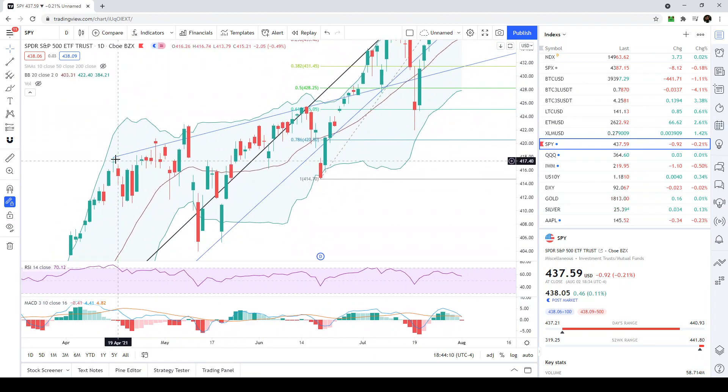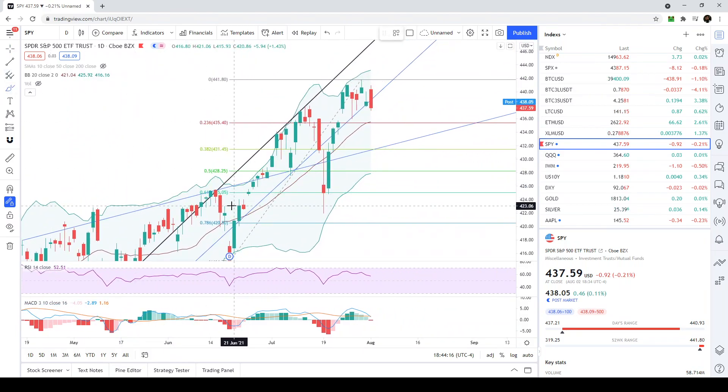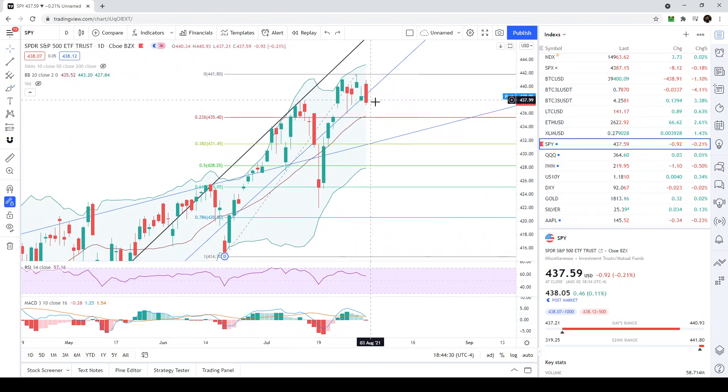If that level breaks, we're going to go back and retest this blue trend line, which was the big one we were monitoring. We retested it multiple times and it basically signaled the huge upward move. That would put us approximately in the 432–433 area. Those are the key levels to watch on the SPY. Overall, this looks like a bull flag, which is a bullish pattern, and a bit of a retest is completely normal.